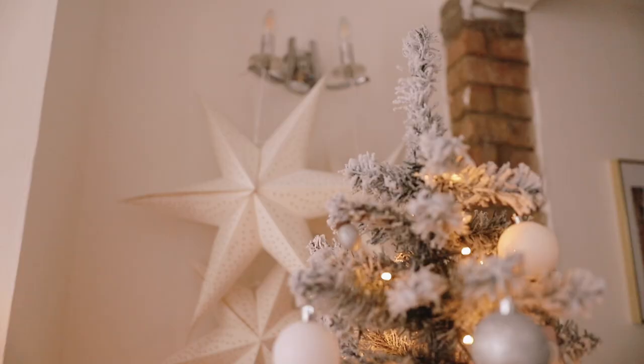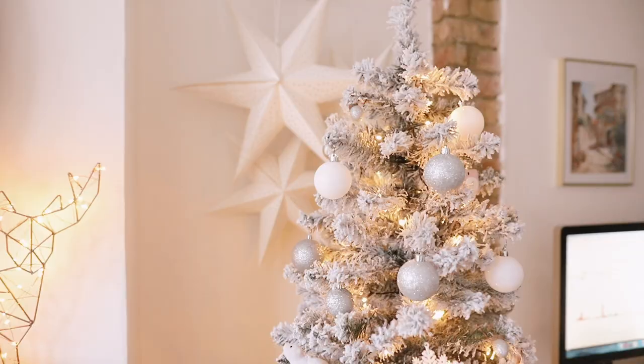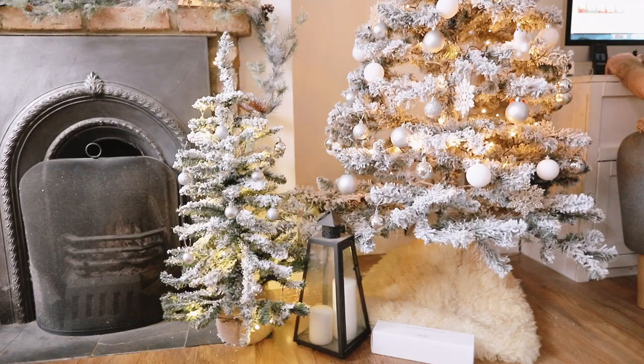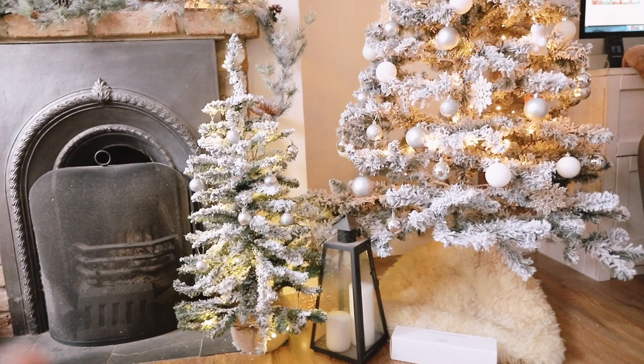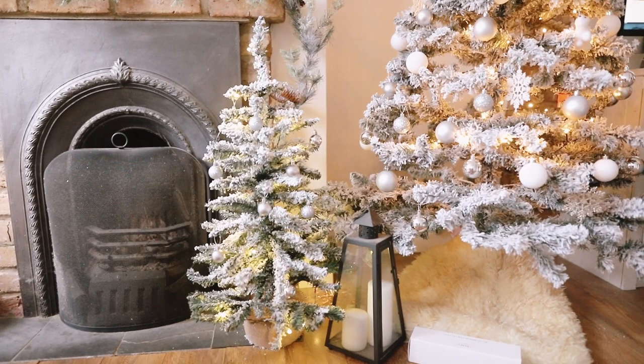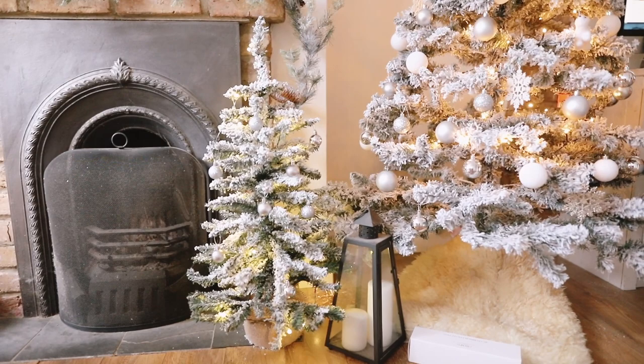It's from ASDA, it was £35 which is insane — it's a six-foot tree. Ideally I would have loved a seven-foot tree, but for now it's perfect. We bought it a few years ago and I just love all the little details of the flocking — it makes me feel like I'm in a winter wonderland. I also got this little tree from ASDA for about £12 or £15, which I think is really cute next to its mother tree.